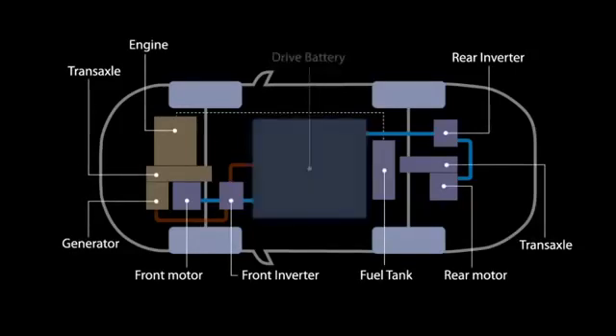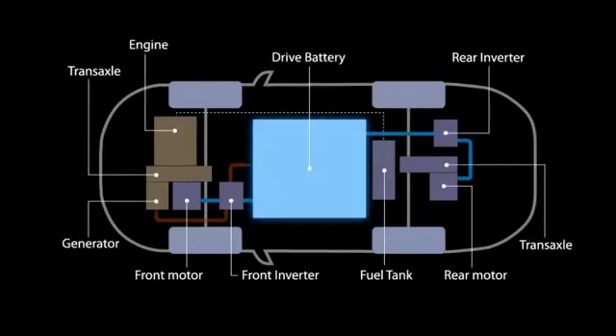In the centre is a large-capacity drive battery. The system can use the petrol engine in the front to charge the battery and to provide extra power when driving at higher speeds. It utilises a twin-motor four-wheel drive system that uses electric motors at the front and rear to drive the wheels. This clever four-wheel drive system adjusts the power to match the performance to the driving conditions.